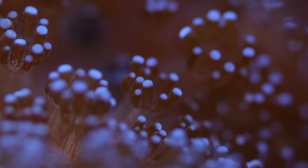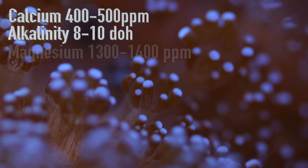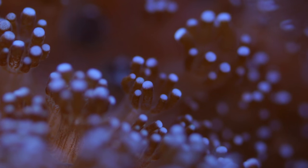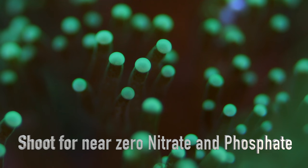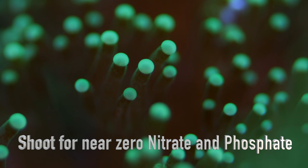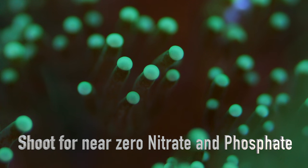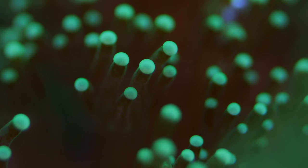With all SPS, you want to regularly test calcium, alkalinity, and magnesium, because those are the three elements that are most important to fast growing stony corals. A tiny bit of nitrate and phosphate are acceptable, but high levels of either may stop their growth or cause a crash entirely, so it's a good idea to keep an eye on those parameters as well.